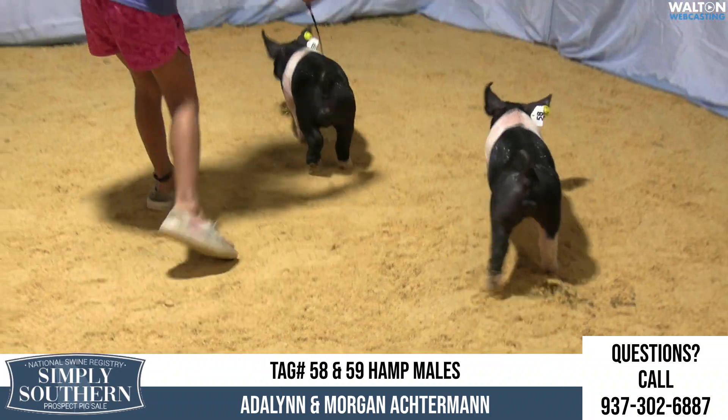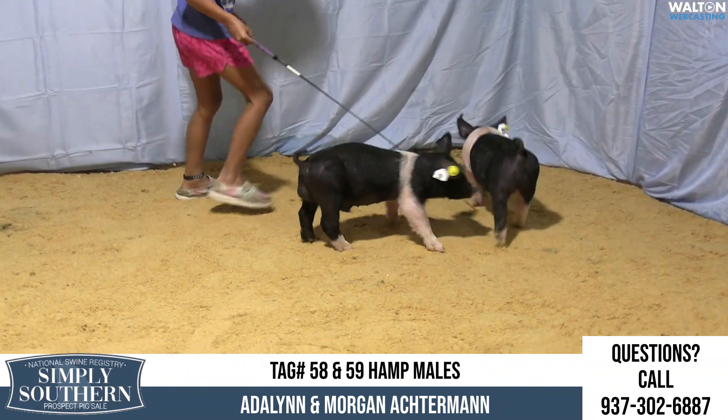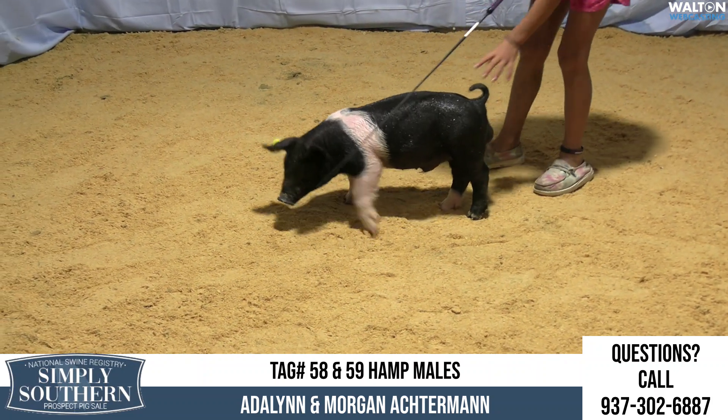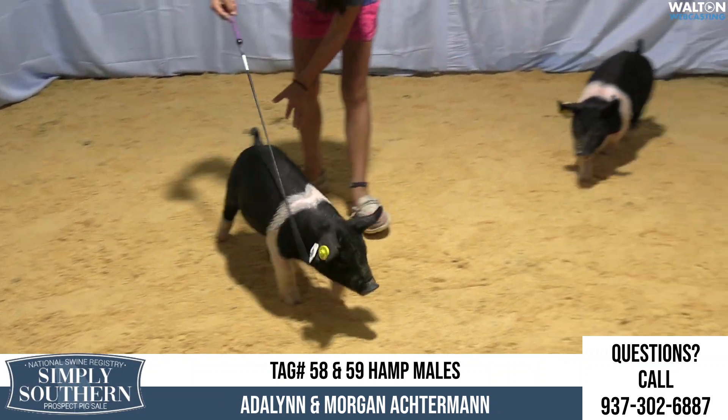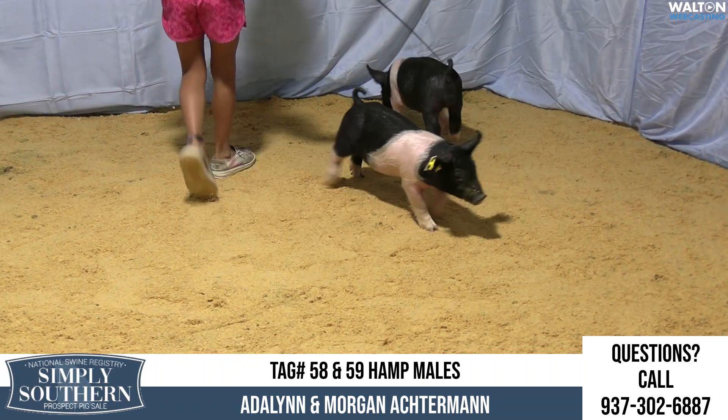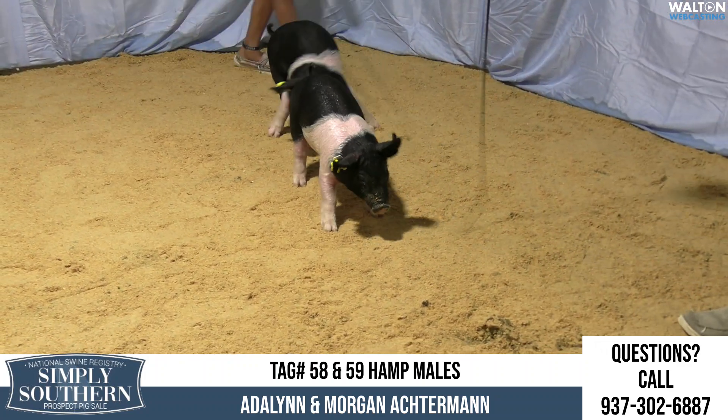We've got a really neat opportunity — we've got young ones here. Yeah, they're babies. We are July 28, guys, so don't get excited here. Some of y'all that maybe got a March show or a February show in mind, these are definitely going to fit into that. Like the Pedigree Duroc deal or Pedigree Hampshire deal there in OYE.